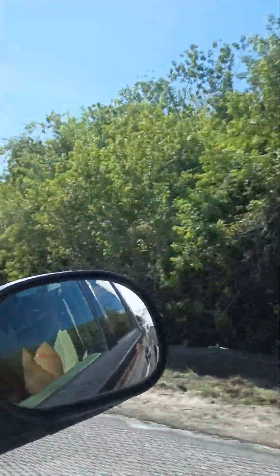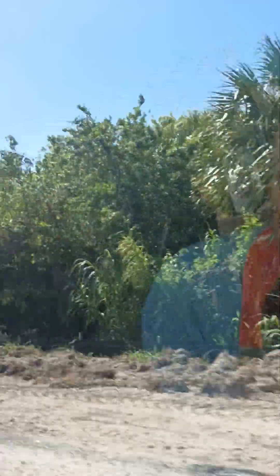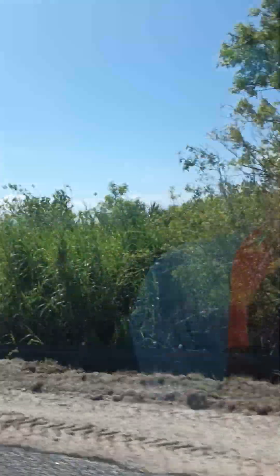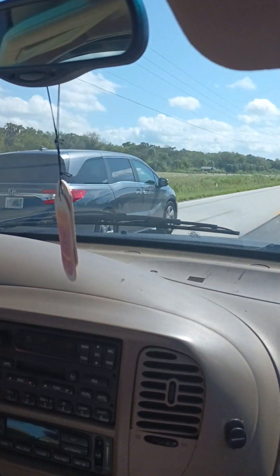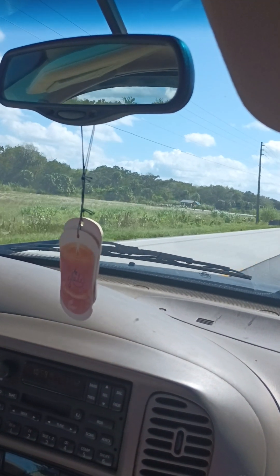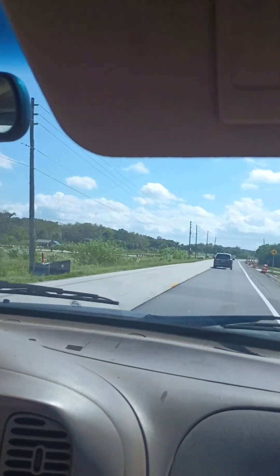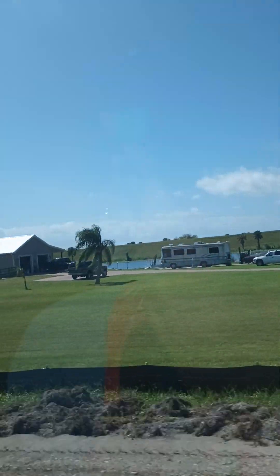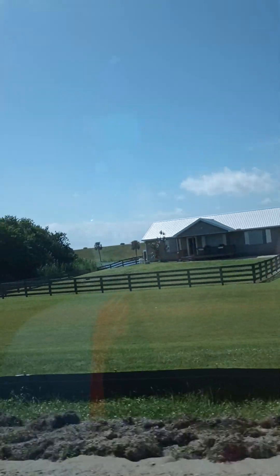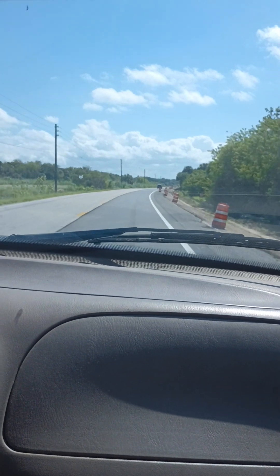We're in Martin County now. There's some signs — West Palm, 49 miles. We're getting there, y'all. Here's a nice little ranch in McCork, of the canal over there. And there's the highway.